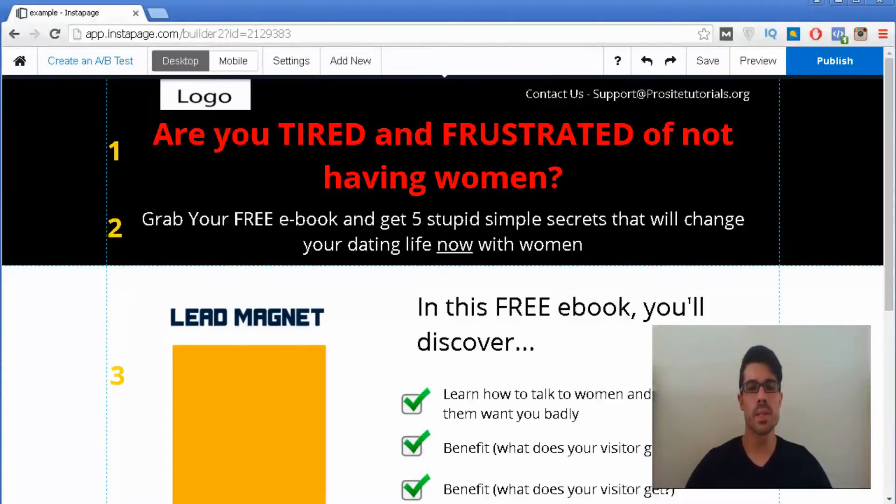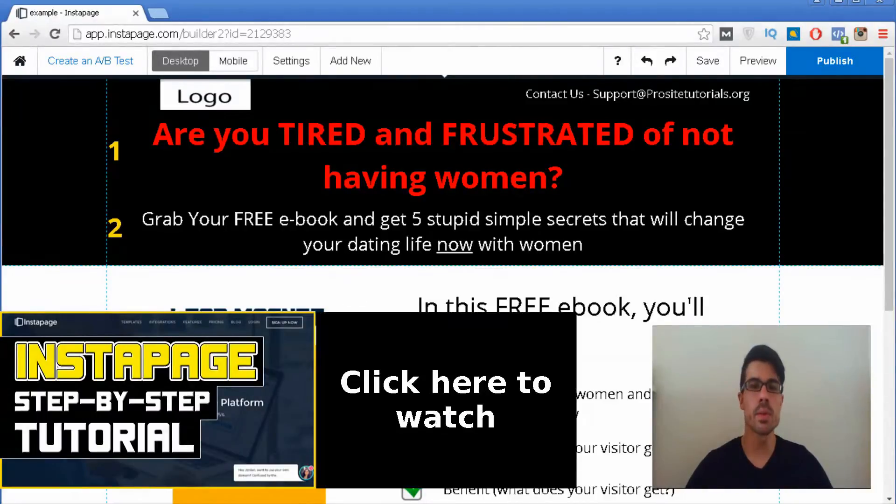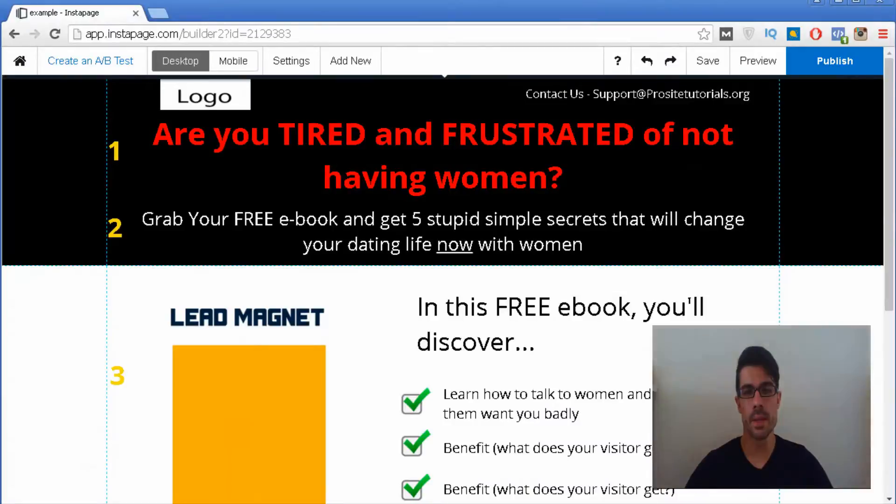Hi there, this is Geron Lexo from ProSight Tutorials. In this video I'm going to share with you 10 secrets so you can build a highly converting landing page. The landing page that you can see on the screen I did in just a few seconds using Instapage. If you want to learn more about Instapage, I recommend clicking on the link on the screen to watch my full tutorial about Instapage.